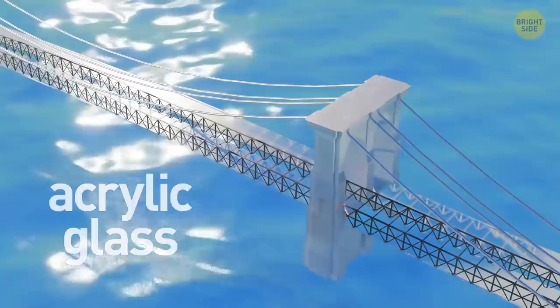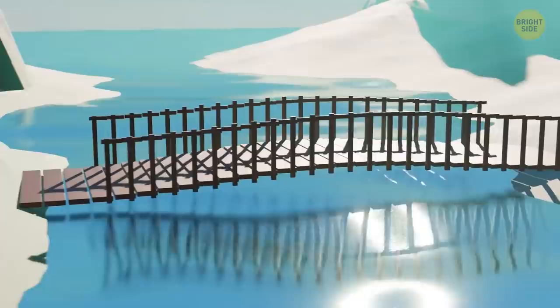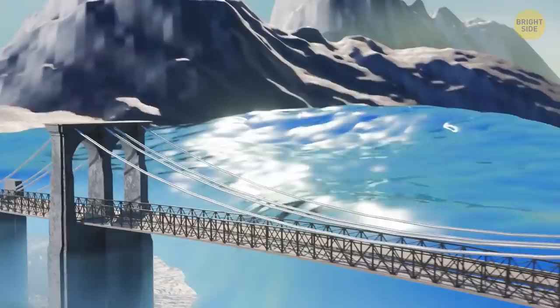When the water is shallow, it's not that hard to build something there. Constructors create a temporary foundation, and on top of it they build several piers supporting the upper structure. But if the waters are deep, engineers have to use other methods. Depending on which one they choose, water is either extracted or diverted during the construction process.